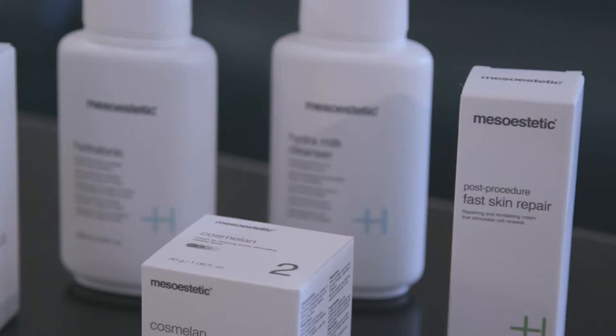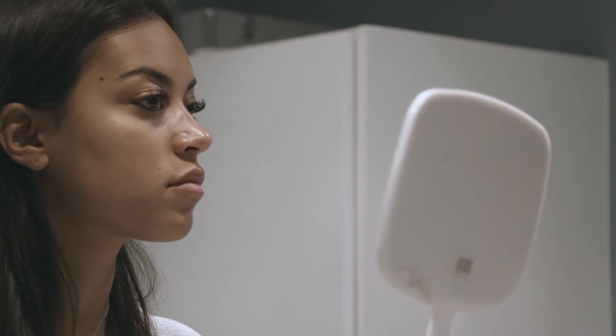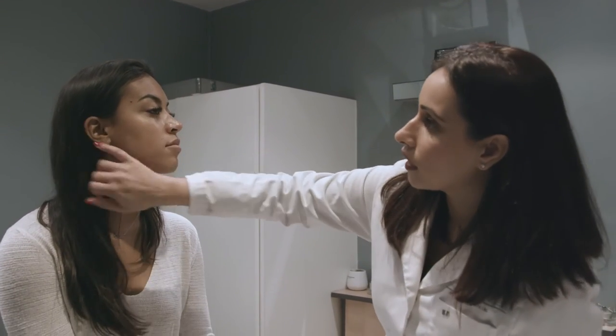Hi, my name is Begonia Dervish and today I'm going to be talking about the Cosmolan Depigmentation Peel. The Cosmolan Depigmentation Peel is the world's number one skin lightening formula. In your initial consultation, your practitioner will make a full assessment of your skin. It can be used on the face and the neck and works to lighten dark patches and even the skin tone.